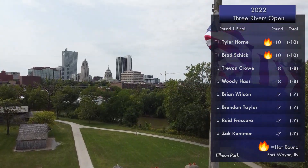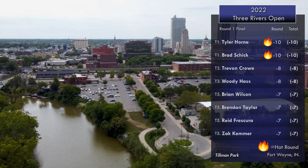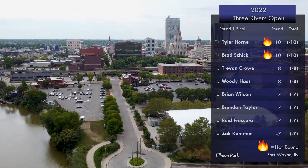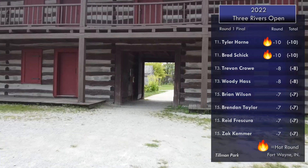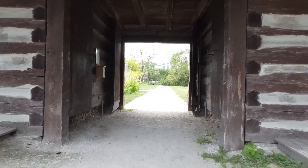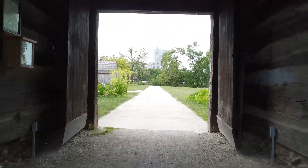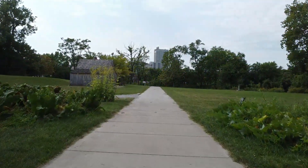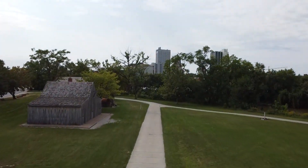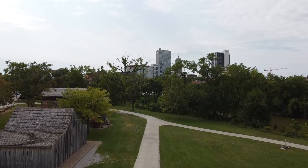Schick tied for the hot round with a minus 10. Tyler Horn — a good friend of Brad's — they've played quite a bit together. Round two will have Trevin and Woody Haas — actually DW's brother — joining Brad and Tyler on the lead card. Tune back in for round two action. Thanks again to all our sponsors and Sky Hyzer for the video. This has been your commentary crew of Kevin Faudry and Aiden Hossler — we look forward to seeing you again.